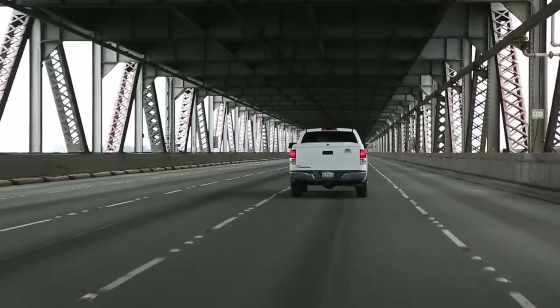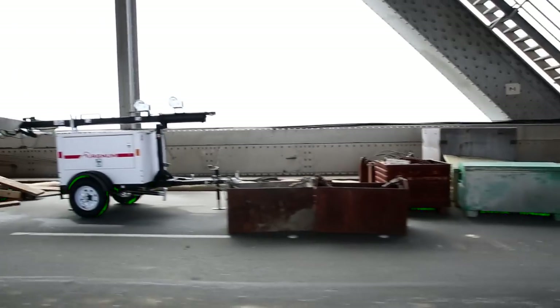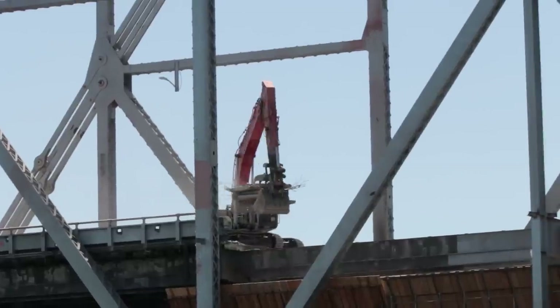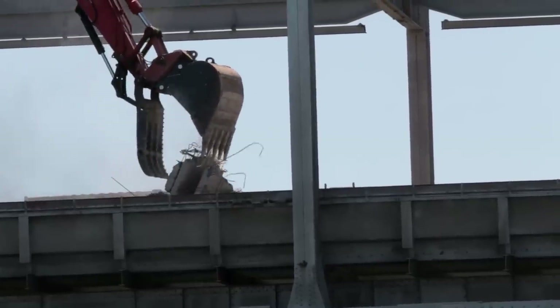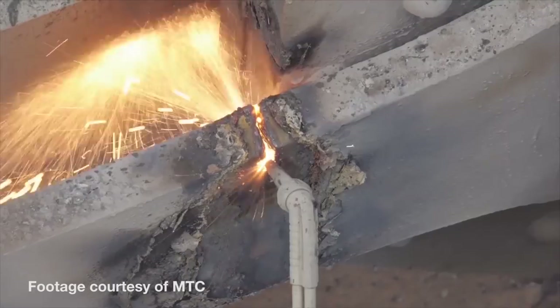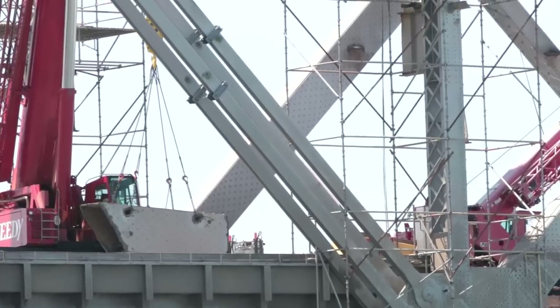The bay bridge was erected nearly 80 years ago. Now the old eastern span is coming down piece by piece. Demolition began in January when workers began tearing up the bridge's concrete roadways. In late March, with temporary supports in place, crews started cutting through the span's steel superstructure, then lifting out each severed piece of the bridge. It's just a great big erector set.